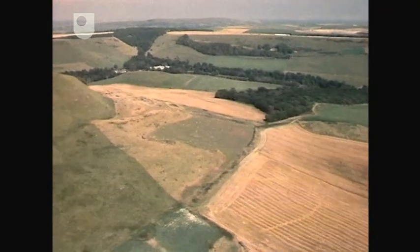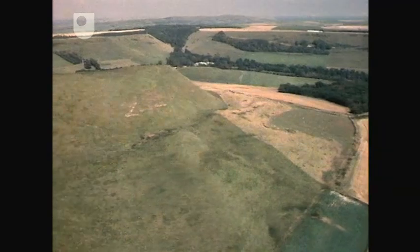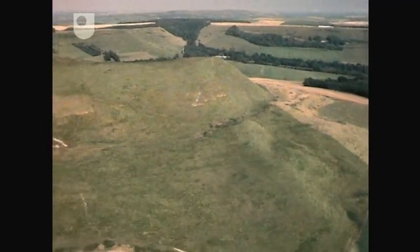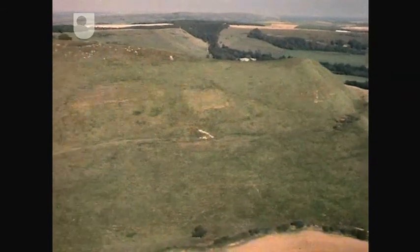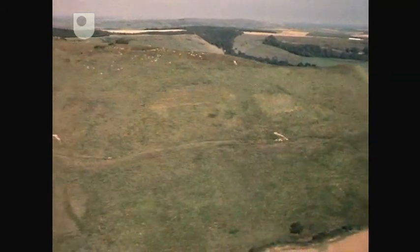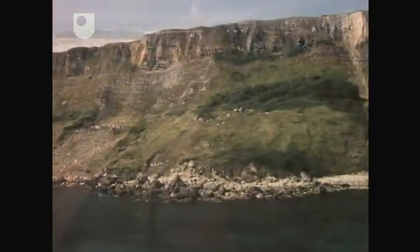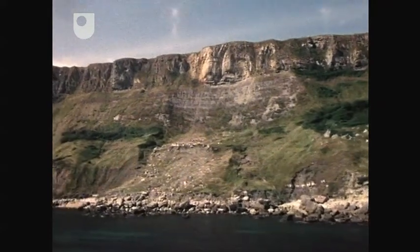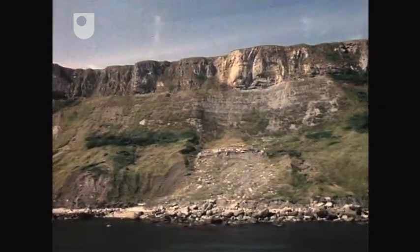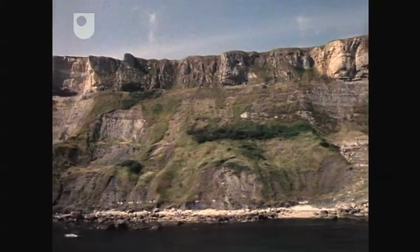A little further north still, and then to the west, the topography changes from the plateau to a narrow ridge. You saw this ridge earlier, both from the ground and from the air. Even further to the west, it meets the coastline again, behind the MOD range where the Army has a tank gunnery school. This is called Gad Cliff.